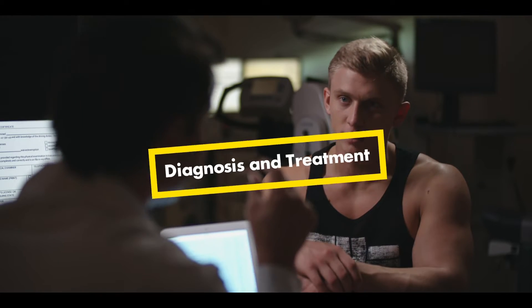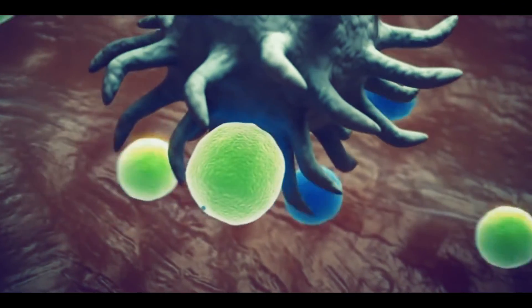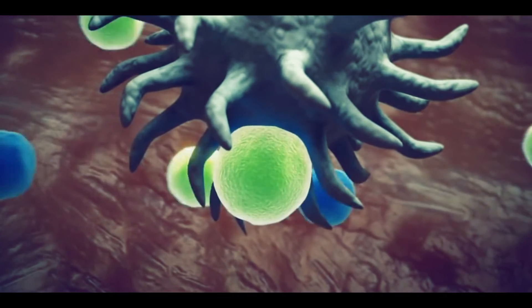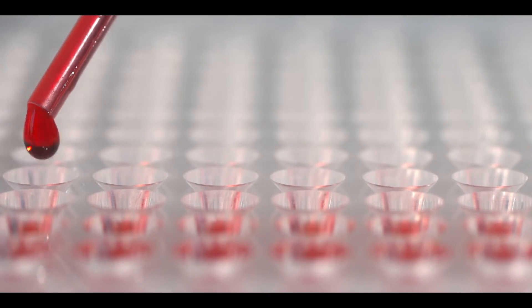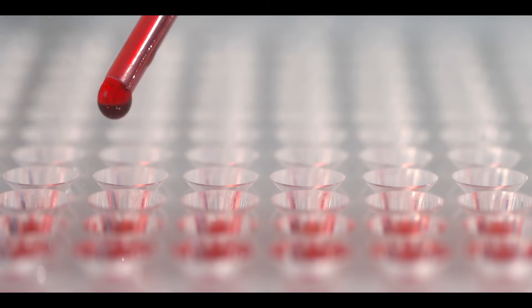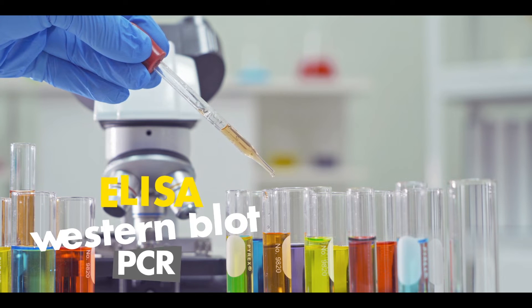Diagnosis and Treatment: Because the immune system produces different antibodies against the bacteria, it becomes easier to detect Lyme disease. Tests used to detect these antibodies include blood and joint fluid tests such as ELISA, Western blot, and PCR.